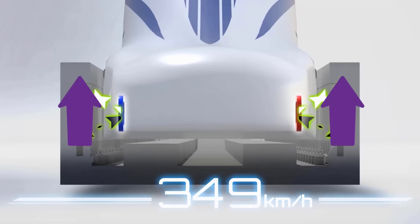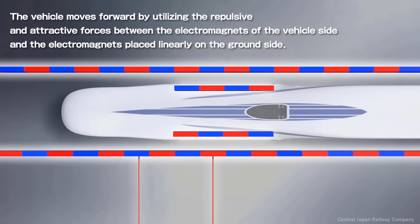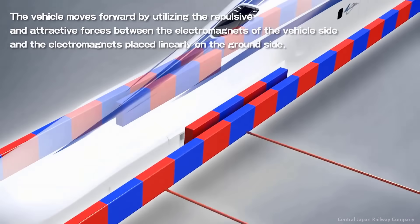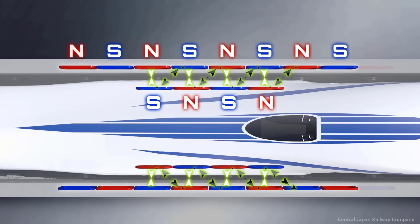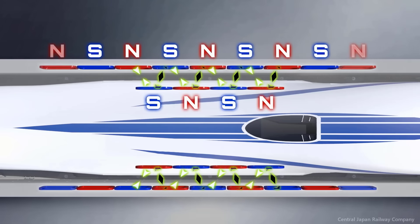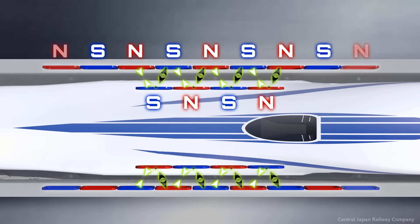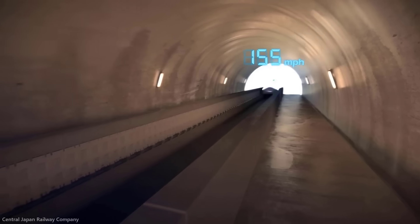The levitation magnets create a repulsive force with the magnets on the train in the upward direction to make the train levitate. To propel the vehicle forward, an alternating electric current is applied to the propulsion magnets so they alternate north and south poles, attracting and repelling the train's magnets with precise timing — pulling the train forward from the front and pushing it from behind.